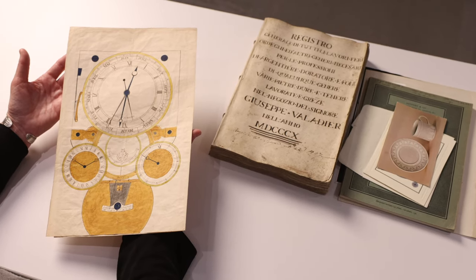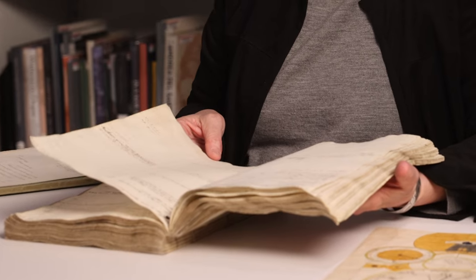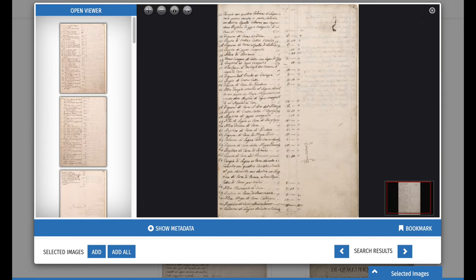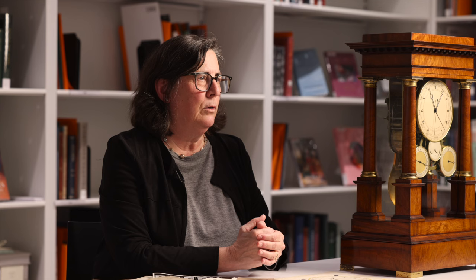These are only three of the decorative arts-related manuscript collections in the Frick archives, but they illustrate the many treasures in our collections that offer a deep dive into the Frick's history and art history at large. These materials are available for consultation with an appointment in the Reading Room of the Library or, like the Valladier Inventory, can be scrolled through digitally from the comfort of one's home. To learn more about the Frick archives, visit archives.frick.org or contact us directly.